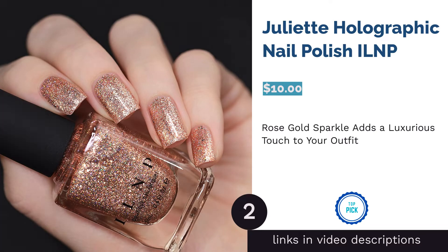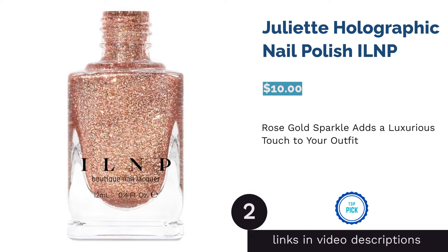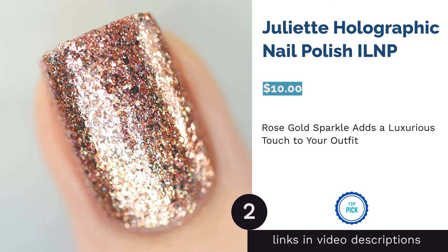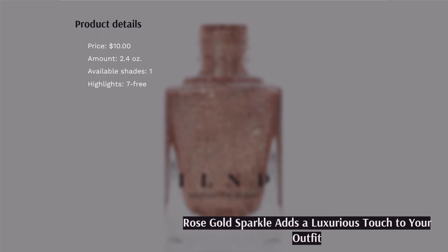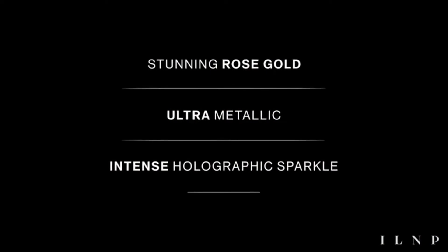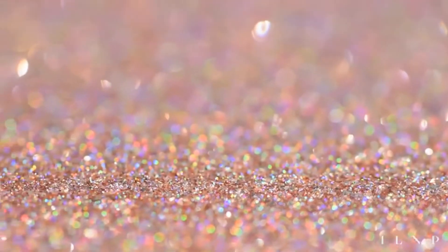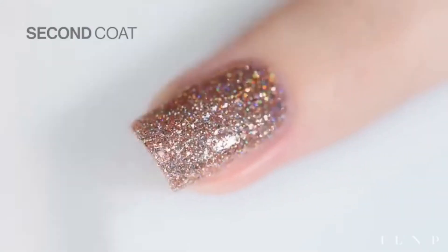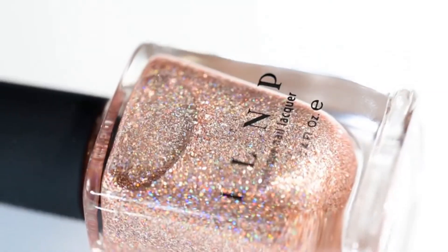The second product on our list is Juliet Holographic Nail Polish by ILNP. When it comes to unique shades that can win people at first glance, not many brands can beat ILNP. Particularly, this rose gold nail polish from ILNP delivers a glamorous, glittering finish that will add an impressive flourish to your look and help you make a statement. A few people weren't happy with the lasting power of this product and mentioned that the polish chipped after a few days.